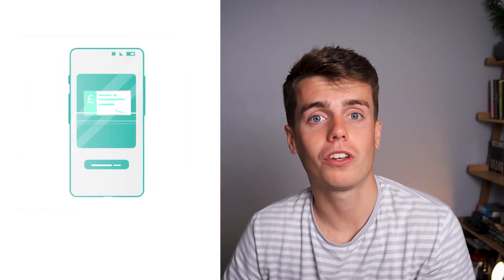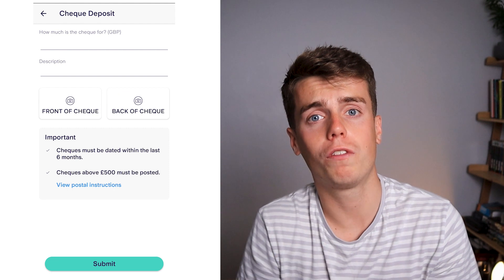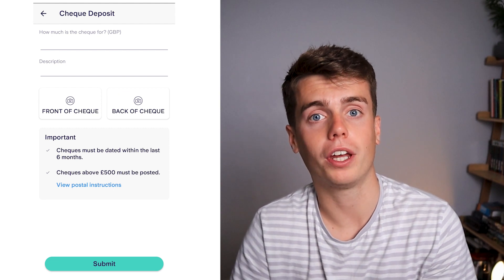For cheques, which I've only done once or twice, it's very easy — you don't even need to leave home. Simply take a few photos of the cheque if it's under £500, and they say it clears within three working days, though for me it's been the next working day.